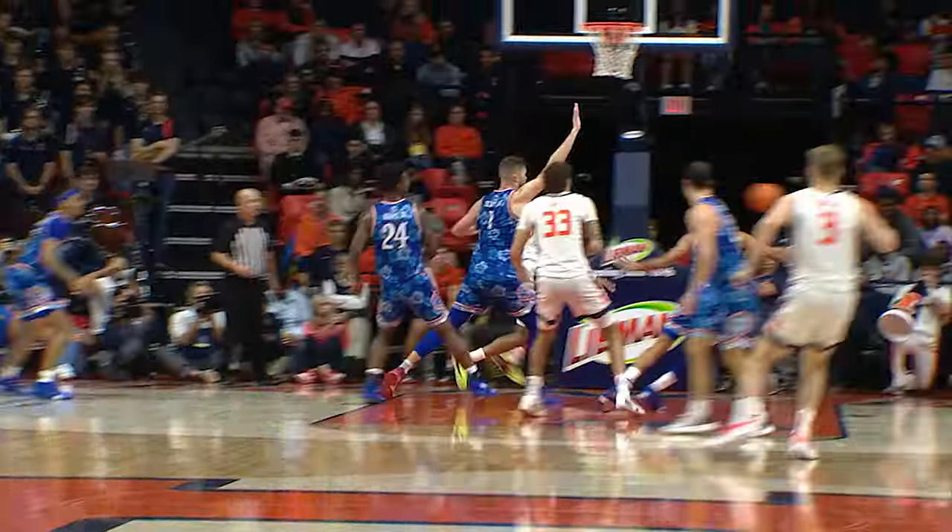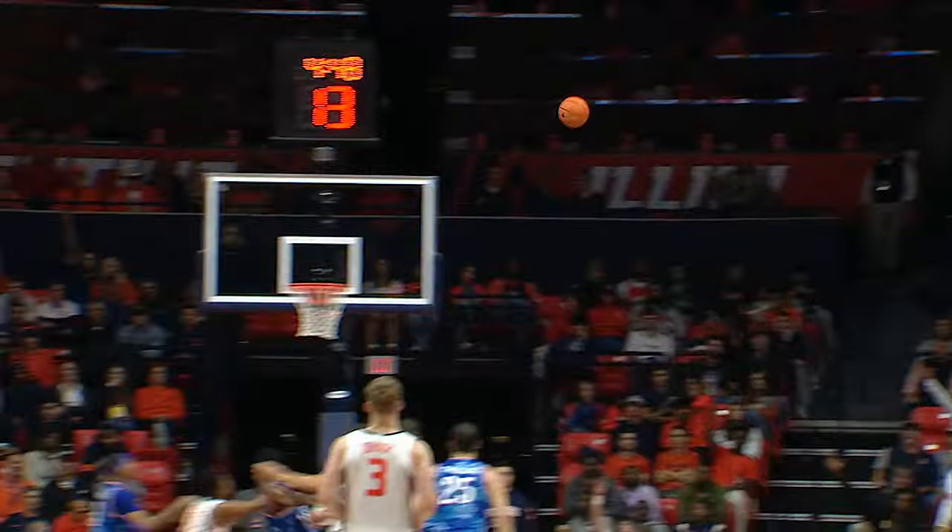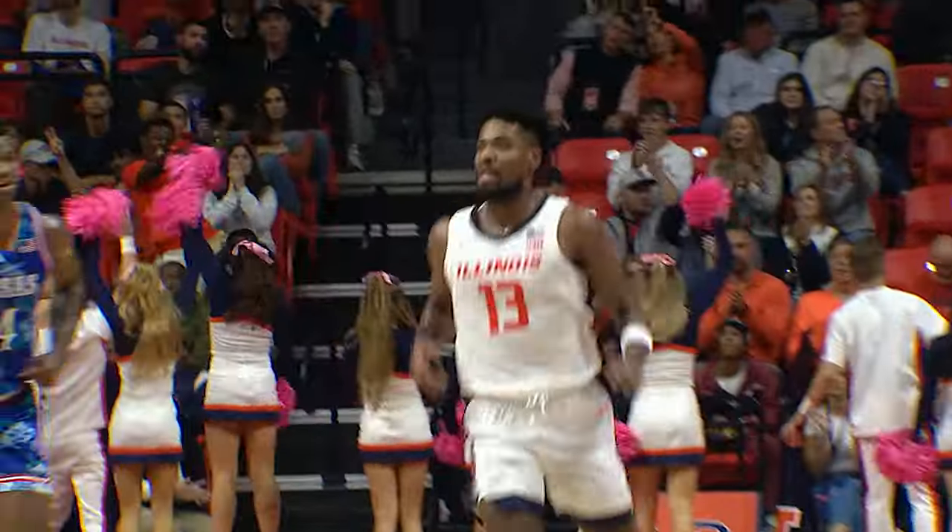Justin Harmon with a dribble drive, under the basket, pass in the corner, Garrier for three — he got it.